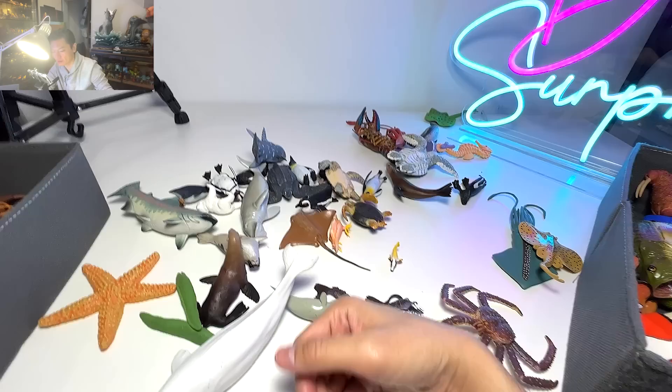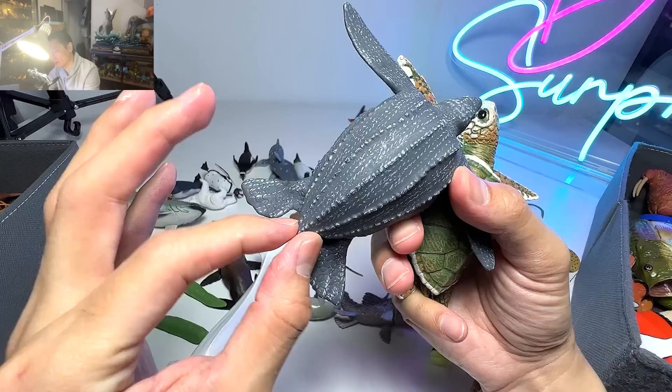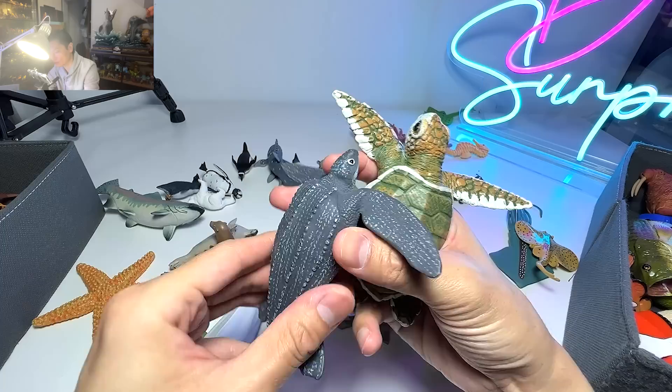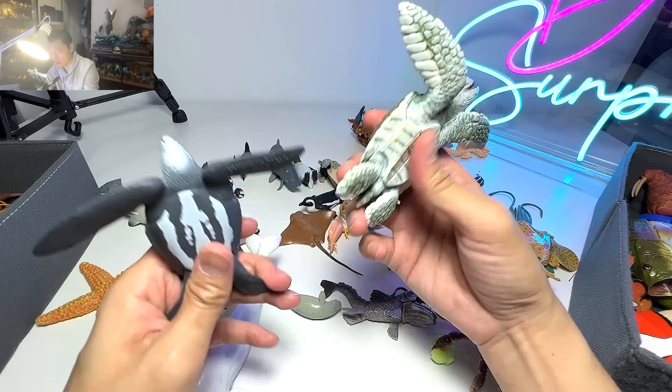A dugong right over here. And this is actually a leatherback sea turtle. If you compare it with other sea turtles, the shell is actually very, very pointed right at the end, and there are ridges across the shell as well — which is very different from the usual sea turtles we know. You can actually see the hexagon shape on the shell.